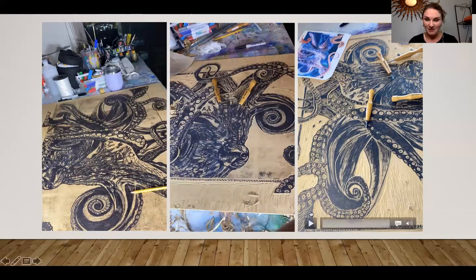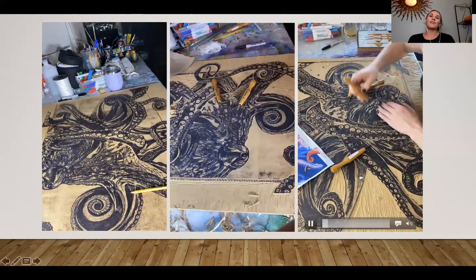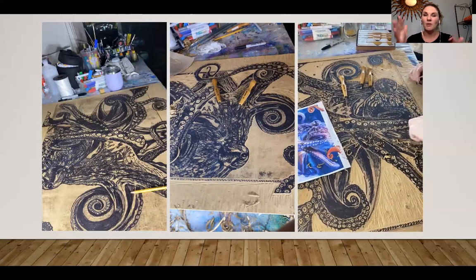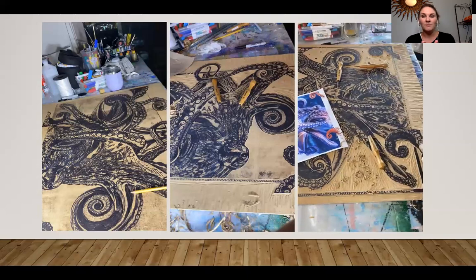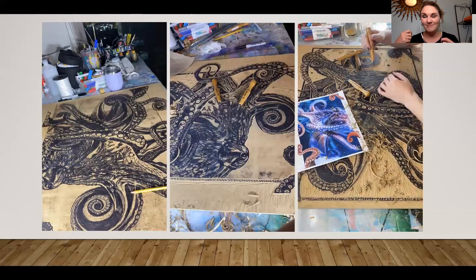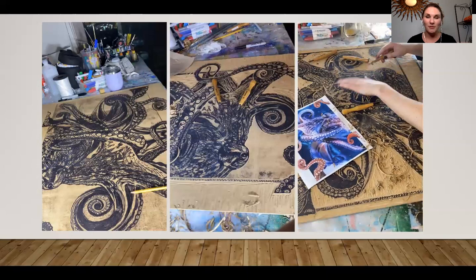I drew it out, started carving the main piece, and just when you feel like you're done, of course there's more to carve. You can see me carving in some of the details, removing the negative and leaving what I marked in black to indicate what will be the positive — what will actually create the imprint on the paper. This was my first time doing something this large scale. I was so nervous to make a mistake, but if I nicked something, I would just improvise. It actually turned out to be really fun.